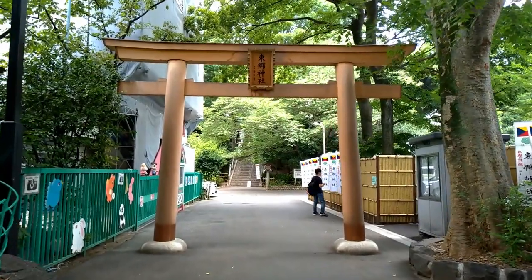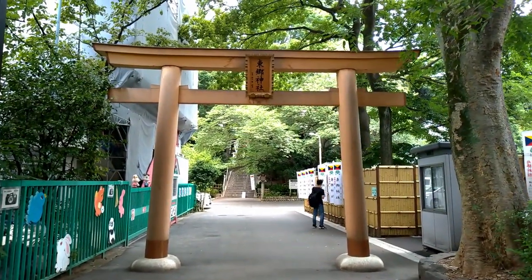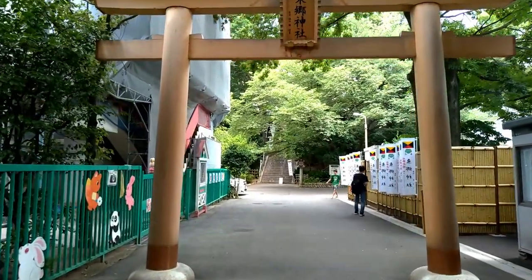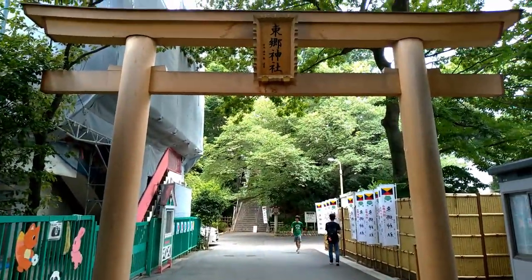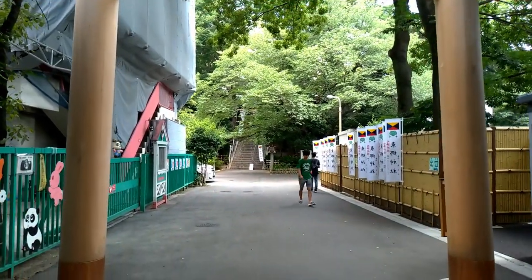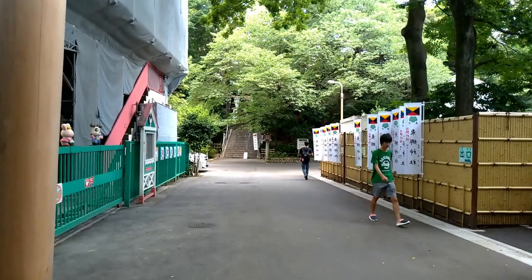Okay guys, did you know that there was a shrine next to Takeshita Street? I didn't, personally. What's the name, sensei? It's Togo Jinja. Yes, it's in Harajuku. Okay, so we bow.